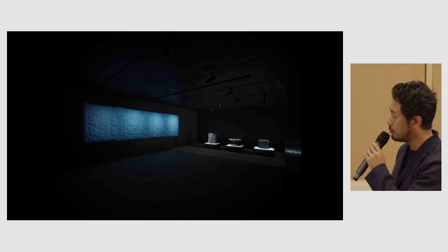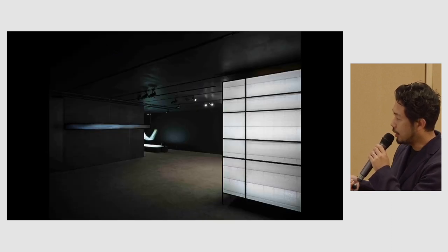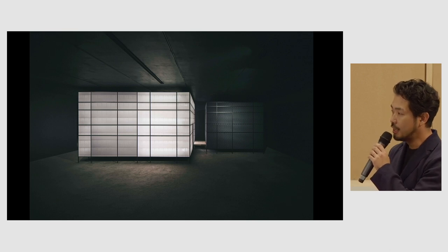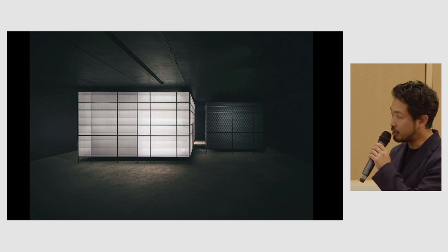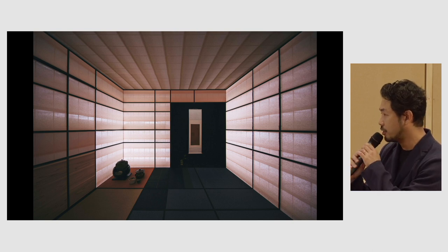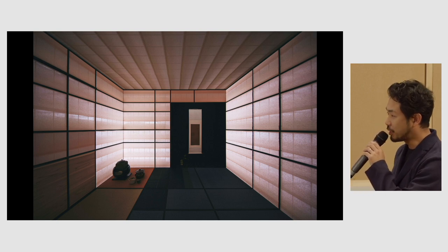We've also been working together with Zozo Town research people and the University of Tokyo. We have a new approach of changing the design along with changes in temperature, for example. In this exhibition, we have a woven tea room. We have this mobile type of tea room covered by textiles, and within a matter of a day you can demolish and reconstruct the building.